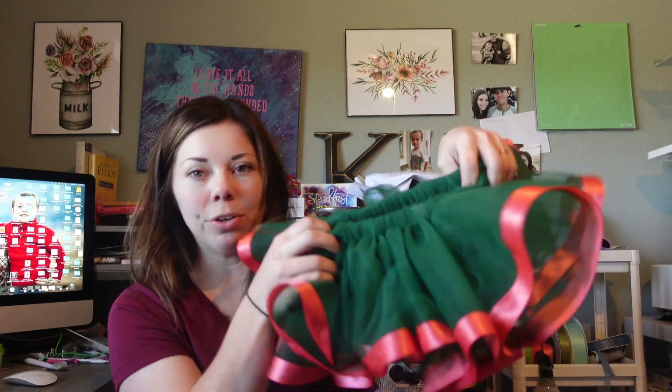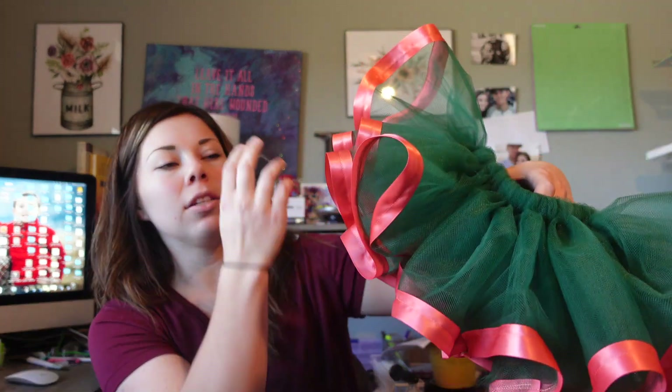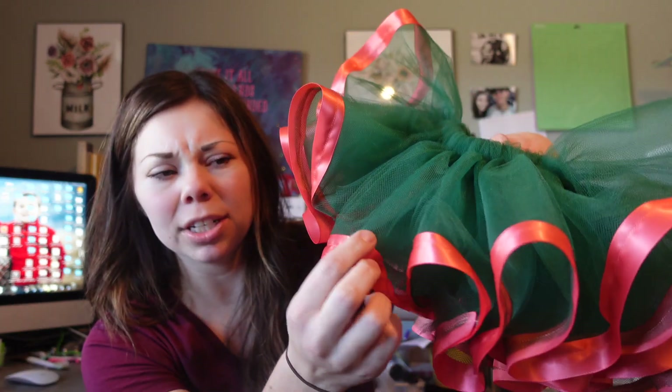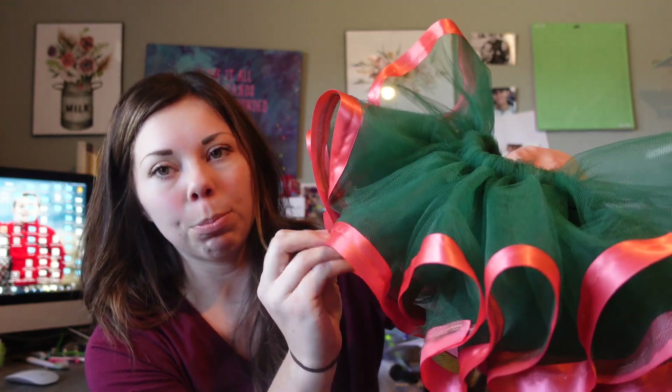It matches her business perfectly — she's like the little mascot. And then right now I have this cute little green and coral one. On camera, it looks pretty dead on — it's like a true coral, the perfect mix of pink and orange. So cute.